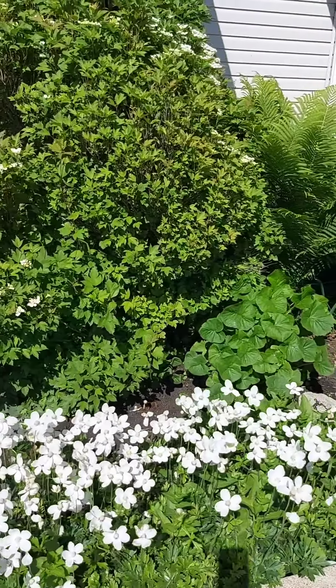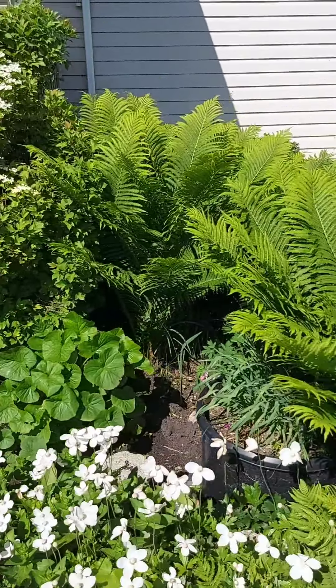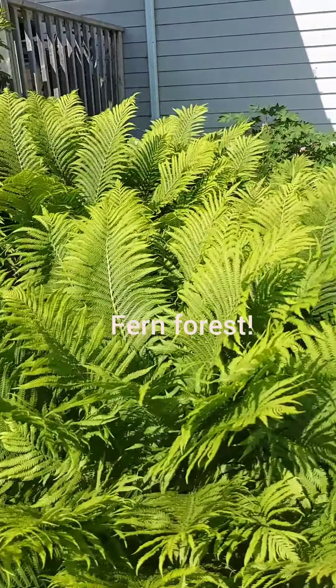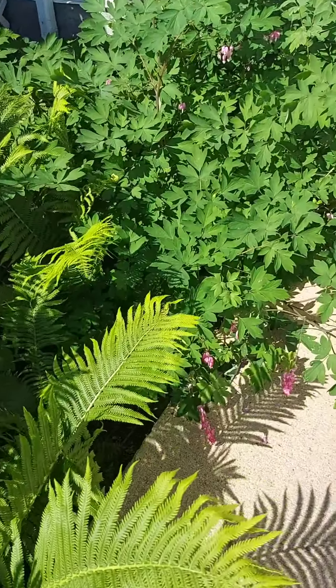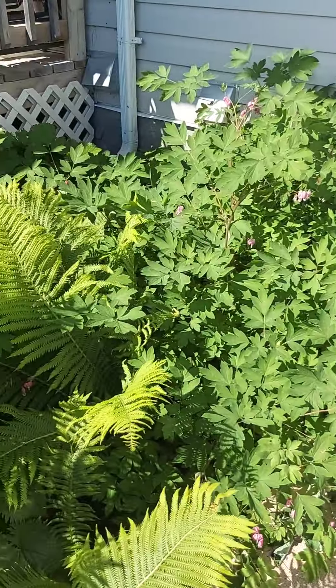My little bleeding heart. And a lot of ferns — they kind of take over this section, but I really like them. They just get huge. And then in the corner is my bleeding heart, which is just kind of finishing up. There were lots more blooms on it earlier, but it's one of my favorites and kind of takes over this corner as well.